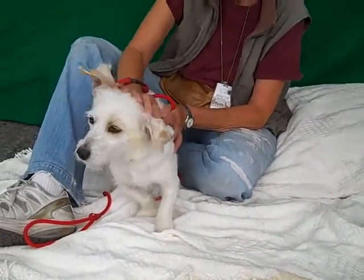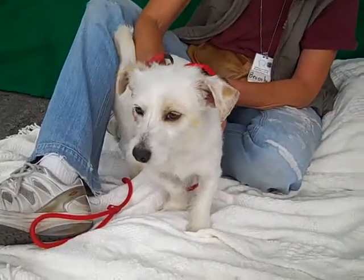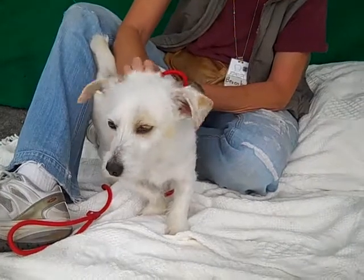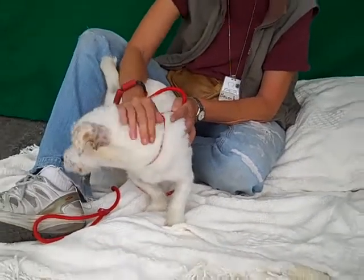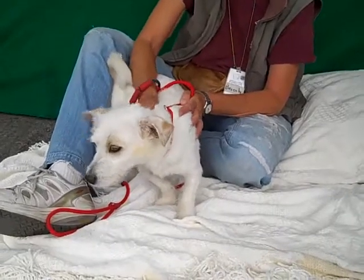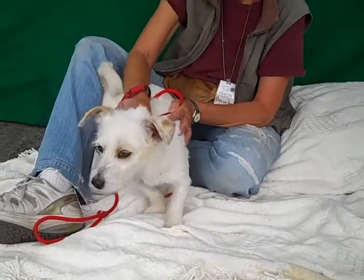He likes people a lot. He pulls a little on the leash right now but it's just because he's been cooped up here in the shelter and he's very, very excited to get out. He really is excited to explore and play and run around and check out everything. He's just kind of been pulling us around a little bit, trying to go have some fun and explore.